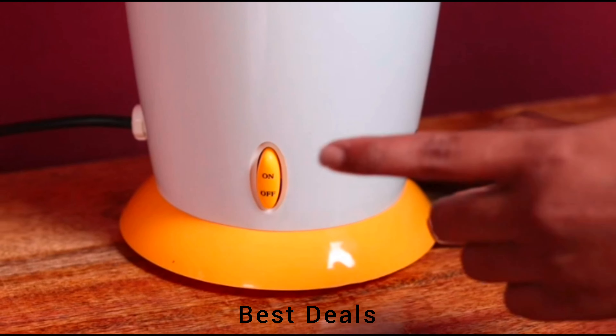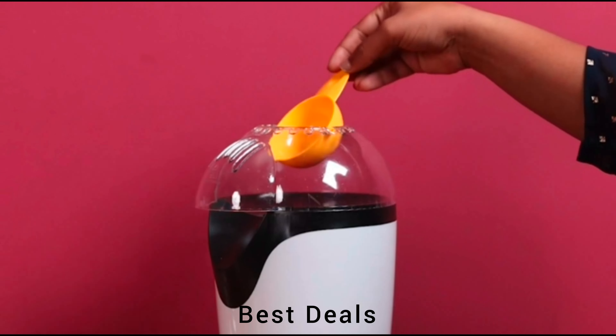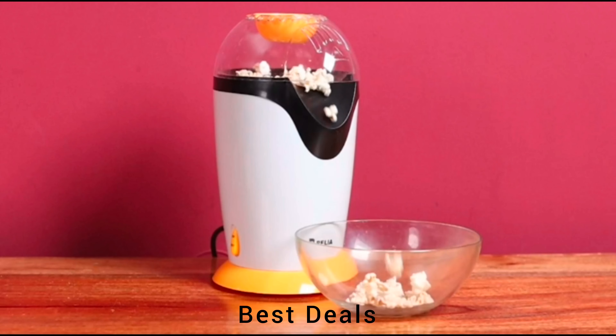3. Popcorn machine. Transparent popcorn shoot guides your popcorn directly into the serving bowl. Product link is given in the third link.